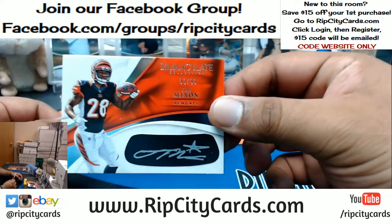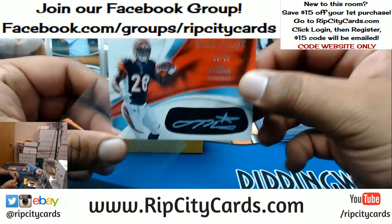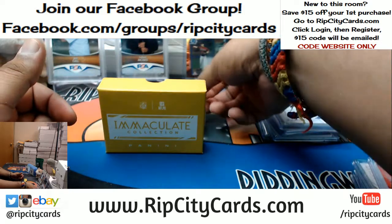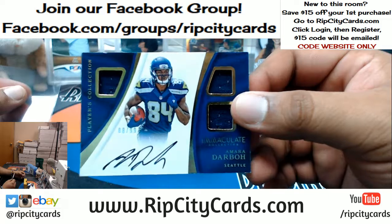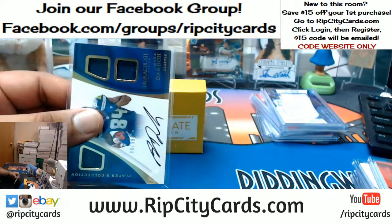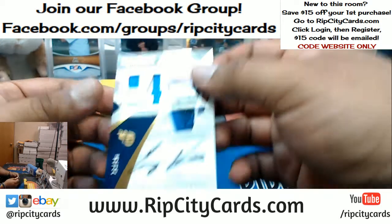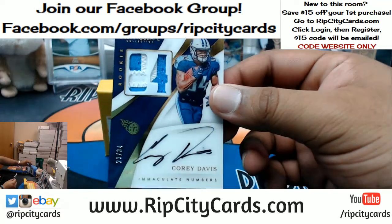For the Bengals, number 299 — Silver Ink Eye Black for Joe Mixon. For the Seahawks, quad relic with an on-card auto, number 299 — Amara Darbo. That's pretty sweet. And last but not least, for the Titans — on-card auto with a 2-color patch on the side, number 284 — Corey Davis. Sorry, Breaker Addiction — there you go, Titans getting a hit.